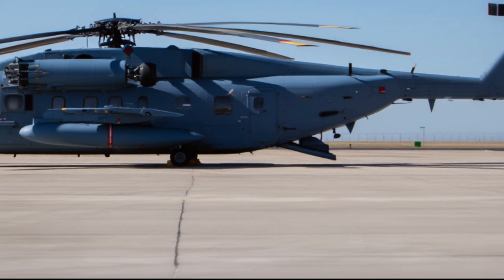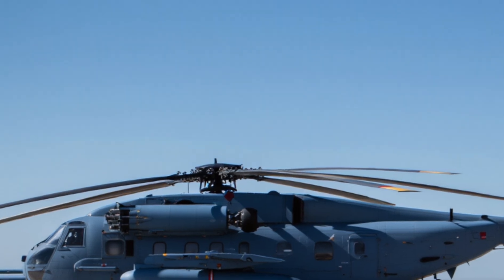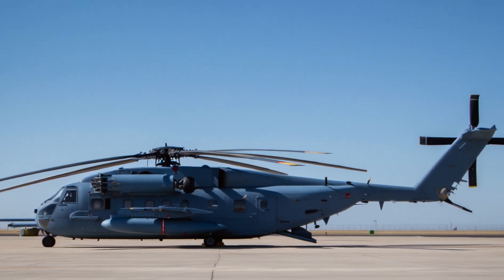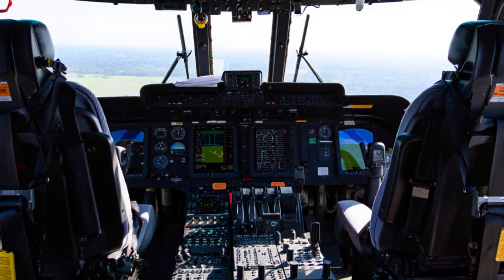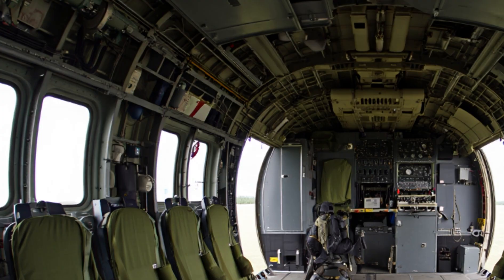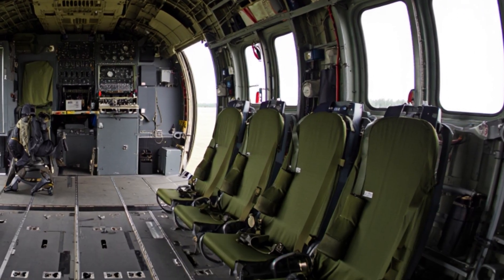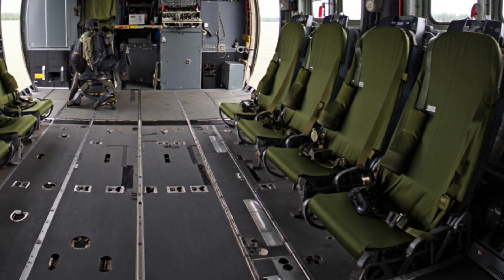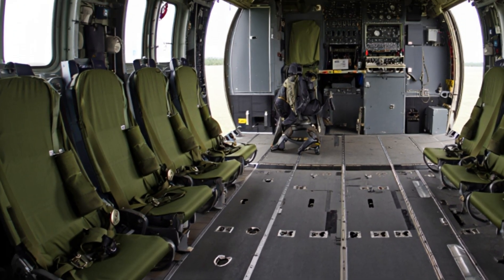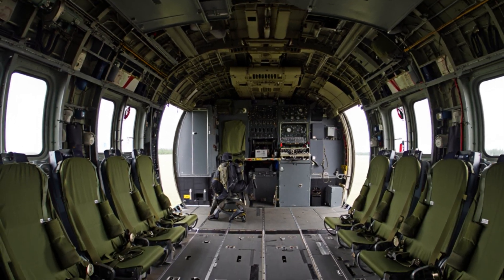During its real-world trials, the CH-53K successfully lifted a 36,000-pound load, breaking records for vertical-lift helicopters, and completed long-distance flights carrying heavy loads across different terrains — proving it could perform under real combat-like conditions. In terms of size, the CH-53K is enormous: over 99 feet long with a rotor diameter of nearly 80 feet. When the rotor starts spinning, the air pressure and noise are intense, but that's the sound of unmatched power.